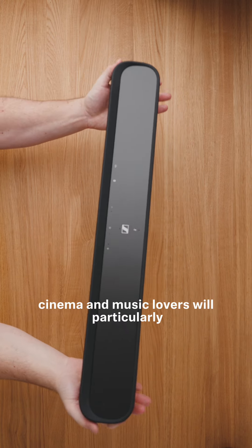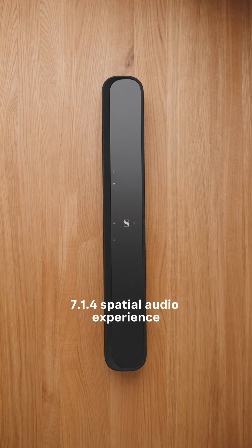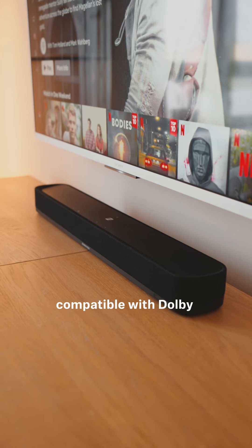Cinema and music lovers will particularly enjoy the dynamic soundstage produced by its 7.1.4 spatial audio experience, which is achieved through Ambio virtualization.